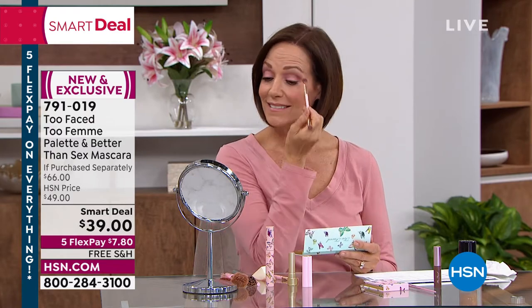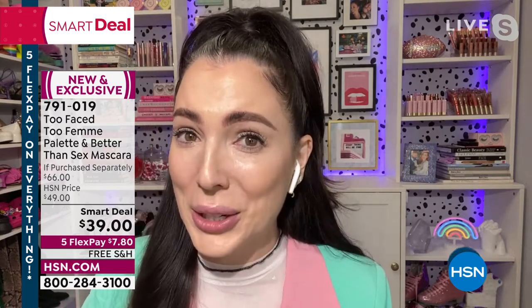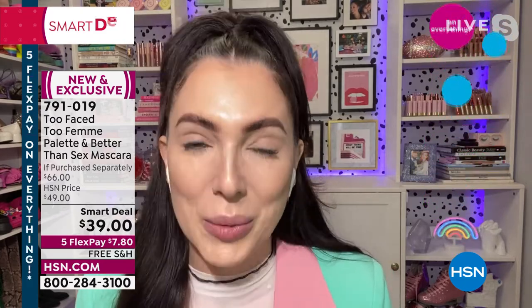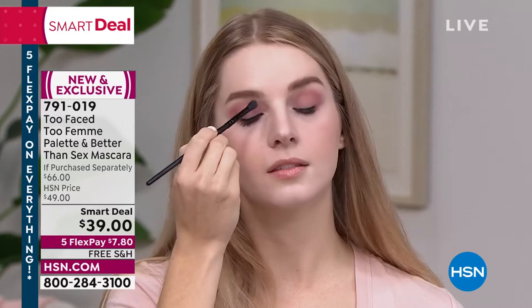Better Than Sex Mascara gives you thicker, longer, more voluminous, fluttery lashes. It's $7.80 to get this duo home — a $66 value. Elise explains how to start: use the lightest shade as a base, sweeping it back underneath your eyebrow. This makes every eyeshadow you blend into it blend out so much more easily. The shades glide back and forth — like a windshield wiper — with no sticking.